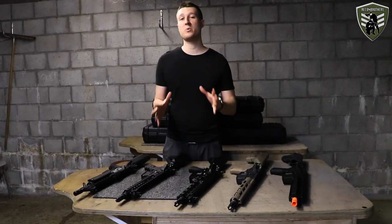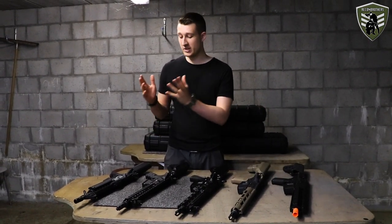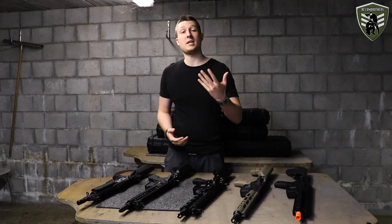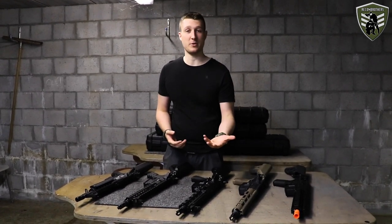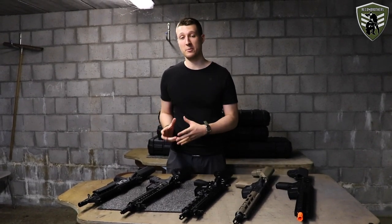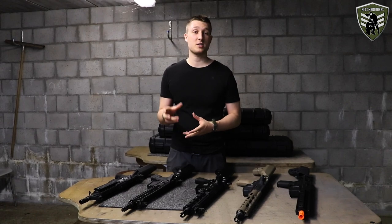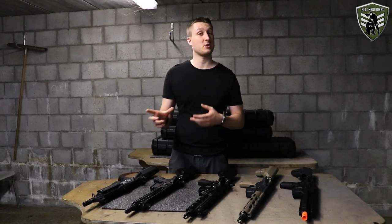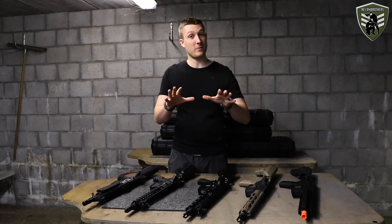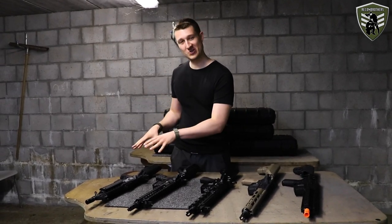Today we will be testing the performance of different budget AEGs. Now, what is an AEG? An AEG is an automatic electric gun. It works with a battery that powers a motor, the motor winds some gears, and the gears move a piston that creates airflow for the BB to travel along the barrel.